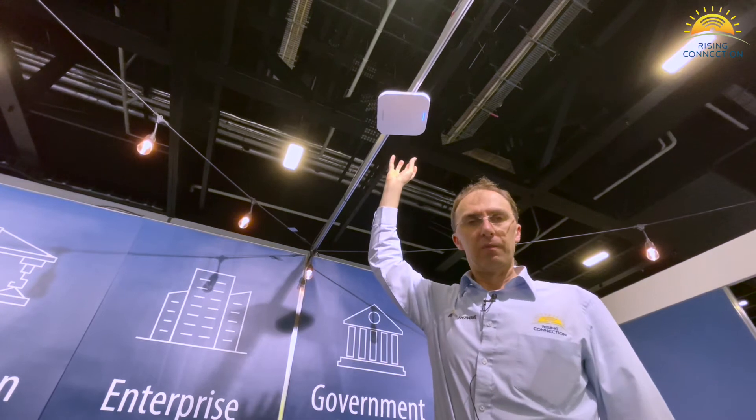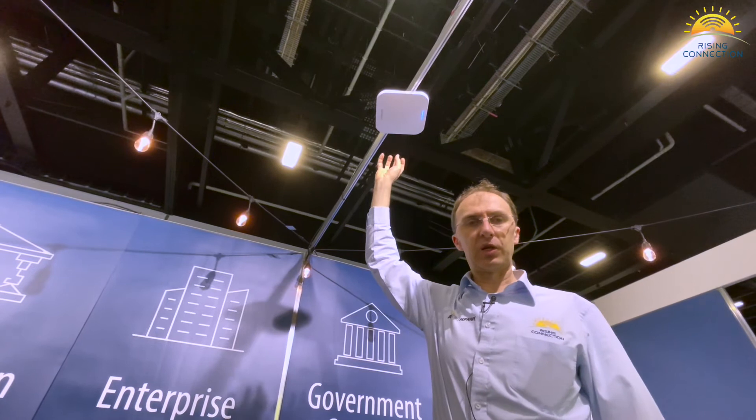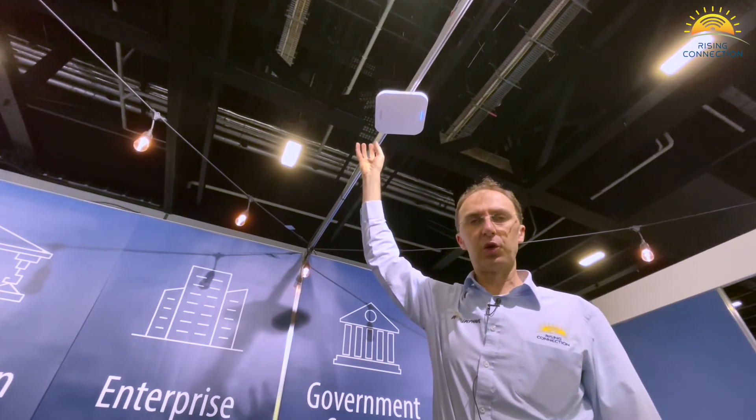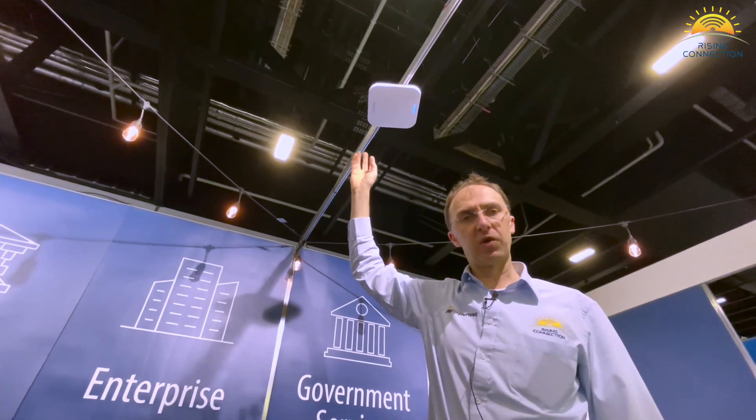You can do hotels with this. You can do corporate venues. You can do office blocks. We actually have this in construction sites as well. It allows for captive portals. The Wi-Fi can be done through RADIUS authentication, so it's very secure.